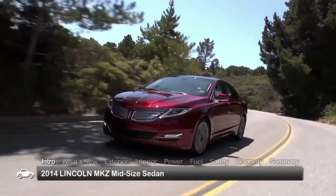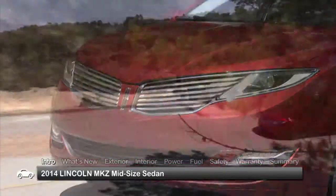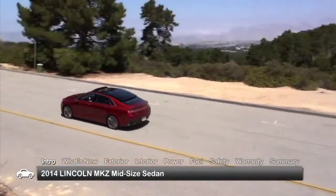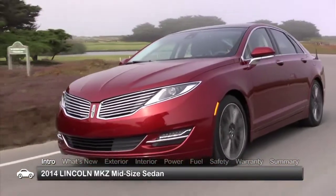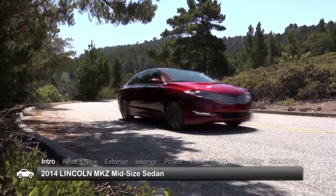Sleek and sporty with premium refinements and solid performance, the 2014 Lincoln MKZ continues to be a standout among its peers. The luxurious 5-passenger midsize sedan is offered with either front-wheel drive or all-wheel drive.